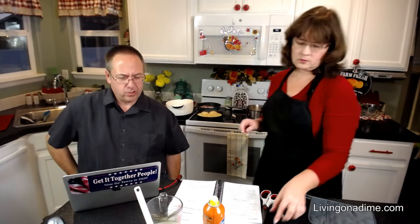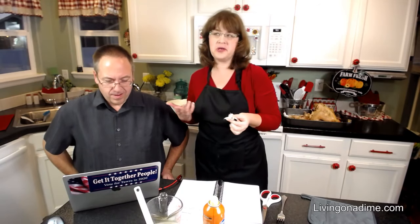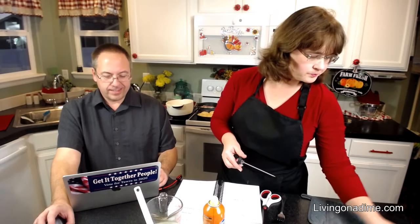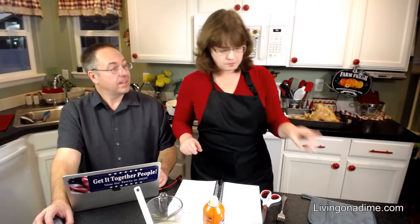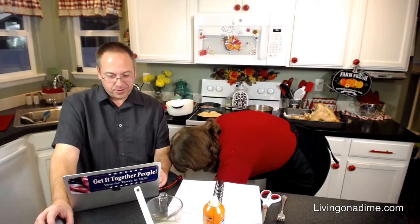Jane is wondering if she could do peanut oil instead of butter — you can, the butter adds better flavor, but if you're allergic to dairy you can use it. Lisa asks if this turkey is pre-salted or did I miss the salting — it's not pre-salted, you use salted butter, that's where it comes in. I'm telling you, you have never eaten a turkey that is as moist as this. It is just absolutely delicious.